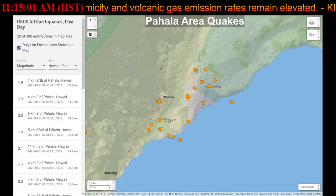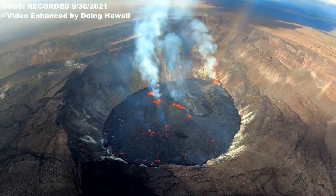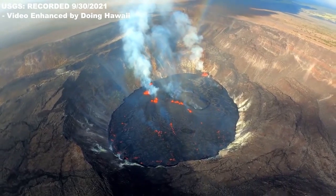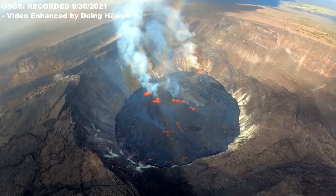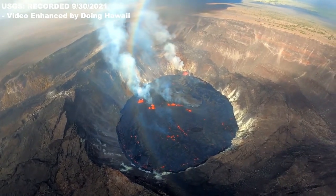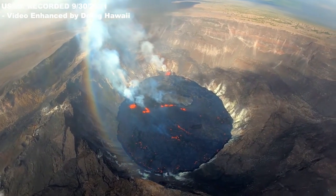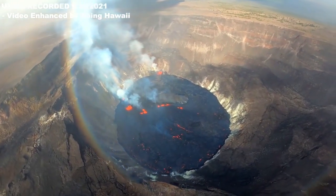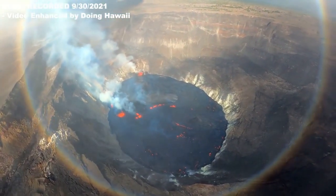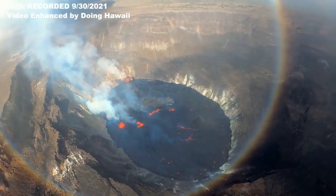The current hazard analysis states that this new eruption at Kilauea summit is occurring within a closed area of Hawaii Volcanoes National Park. Therefore, high levels of volcanic gas are the primary hazard of concern, as this hazard can have far-reaching effects downwind. Large amounts of volcanic gas — primarily water vapor, carbon dioxide, and sulfur dioxide — are continuously released during eruptions of the Kilauea volcano. As SO2 is released from the summit, it reacts in the atmosphere to create the visible haze known as vog, or volcanic smog.